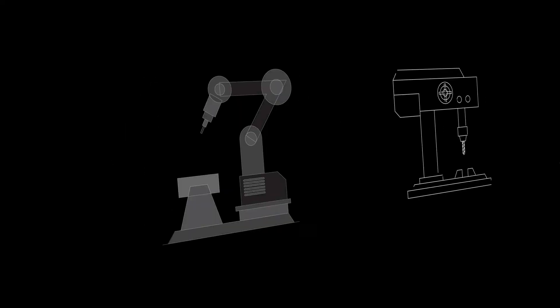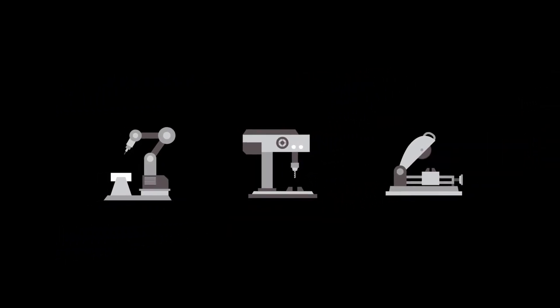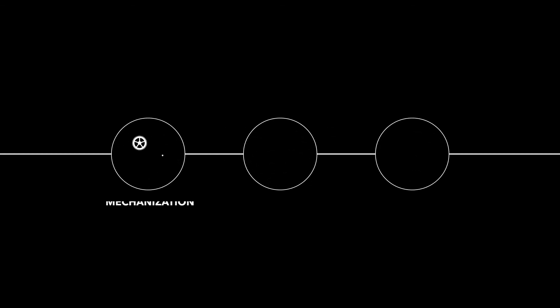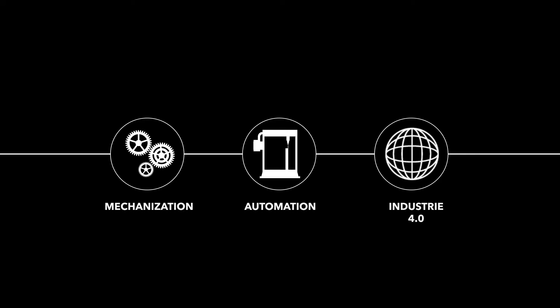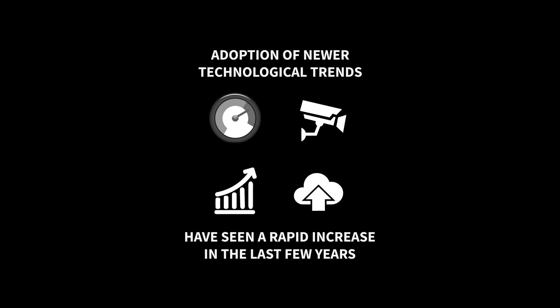In today's IoT era, enterprises across industries are facing the need to build quality products faster, safer, and in a cost-efficient way. To address these business needs and stay relevant in today's hyper-connected world, industries are undergoing a massive transformation from mechanization to automation to what we now call Industrial IoT or Industry 4.0. Adoption of newer technological trends like smart sensors, vision systems, data analytics, and cloud computing technologies have seen a rapid increase in the last few years.